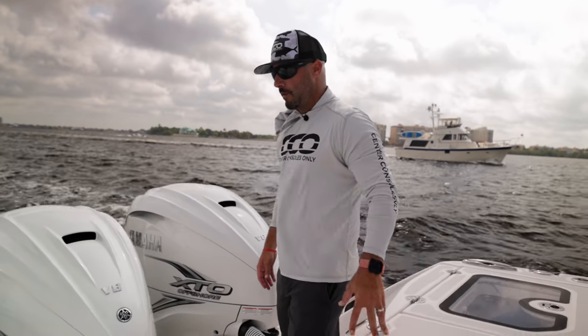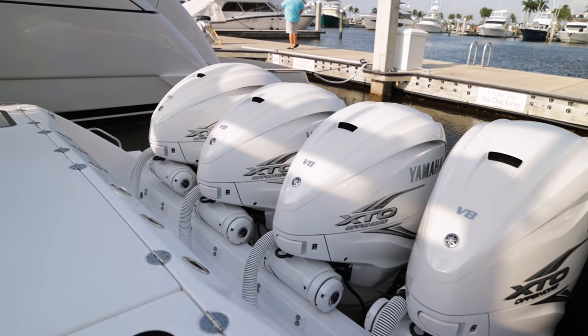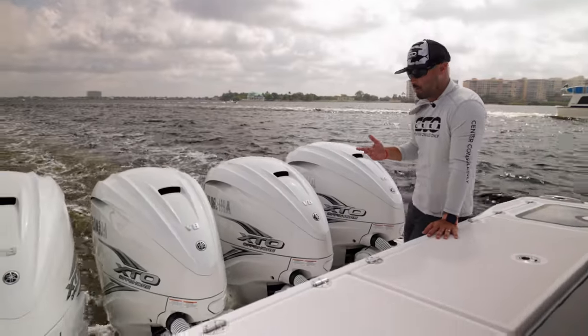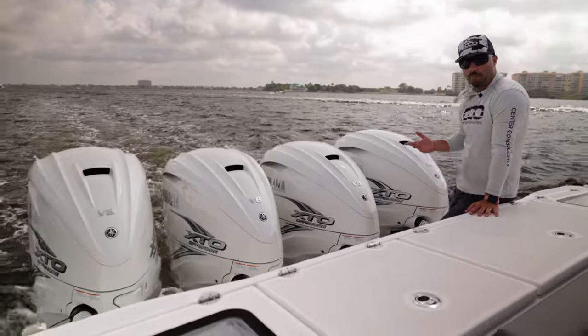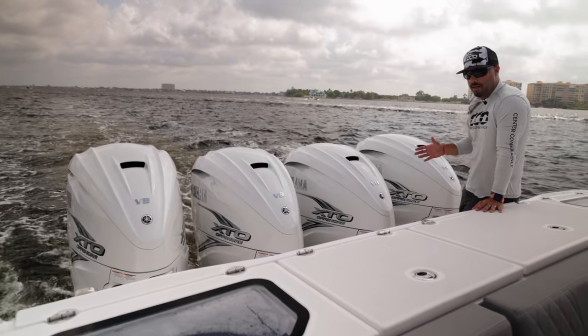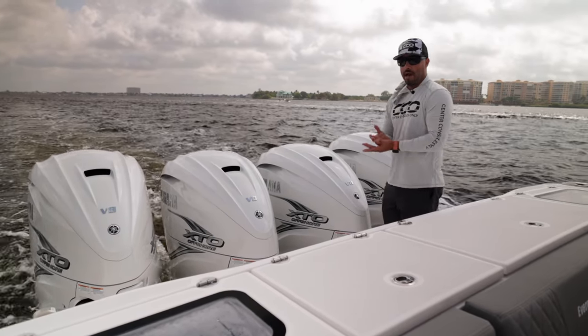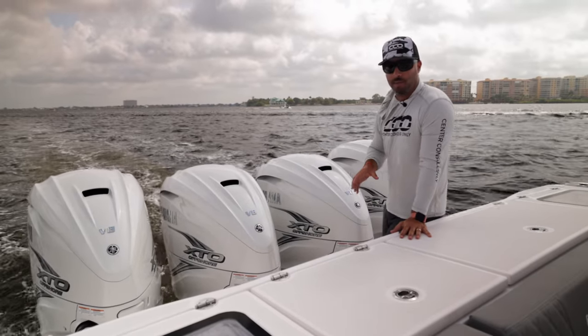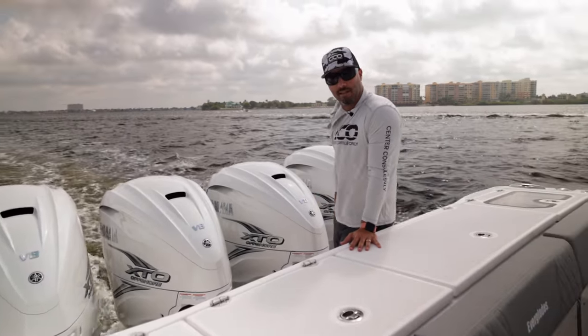This 455 is outfitted with Quad Yamaha 425 XTOs. It pushes the boat to about 60 miles per hour, and you're doing roughly 0.5 to 0.6 miles per gallon at any point. This boat is not meant to be a speed demon — it's meant to be a solid ride, and that's why the big sport fish guys move down to the center console, similar to the 455 Everglades.